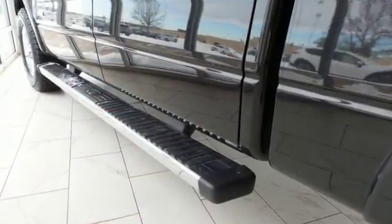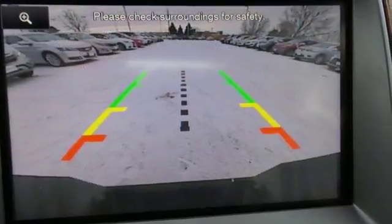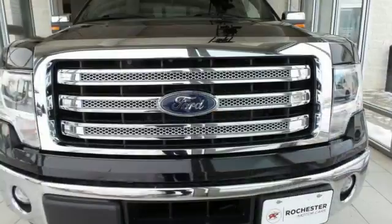With more towing and hauling capabilities, get the comfort and security you deserve. With features like standard multiple airbags and stability and traction control, it's no wonder the F-150 has been one of the most popular vehicles sold in the US. It works hard, so you don't have to.